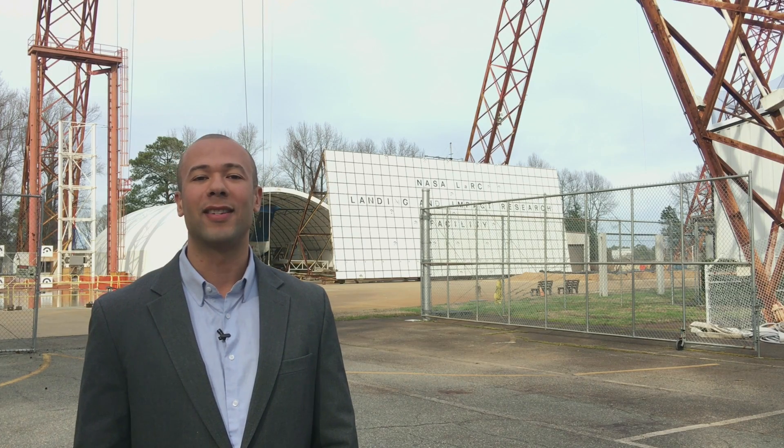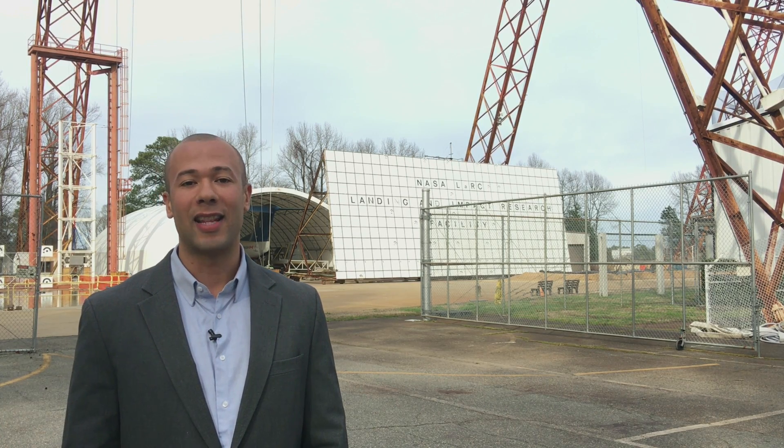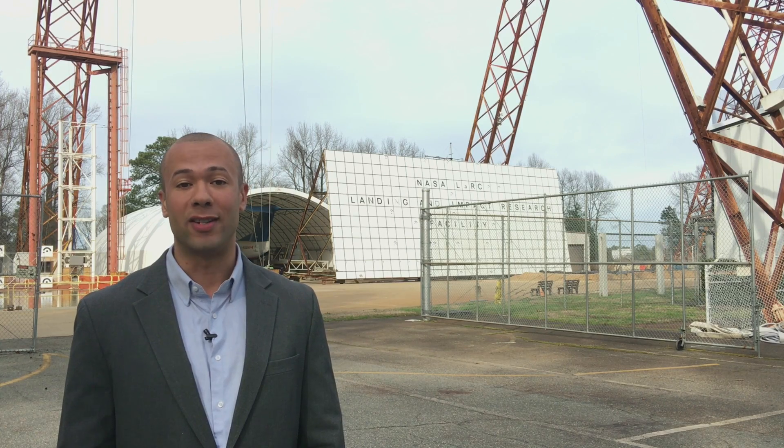Hi, I'm Vince Whitfield with the NASA Scientific and Technical Information program. Today we're at the NASA Langley Research Center gantry, which was originally called the Lunar Landing Research Facility.